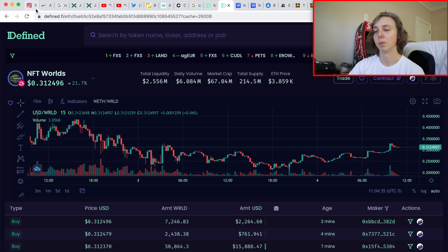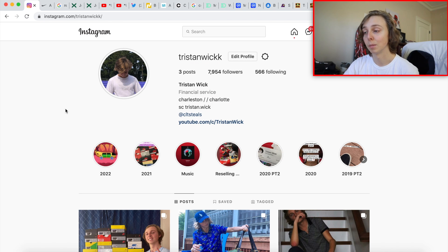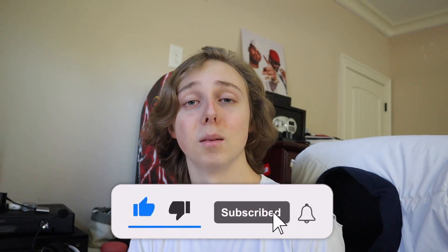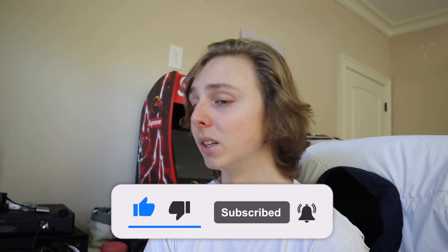Stay tuned for NFT content, crypto content, sneaker content, and sneaker reselling content. Instagrams and everything are down below. Love you all, thank you for the constant support — subscribe and like. Peace!